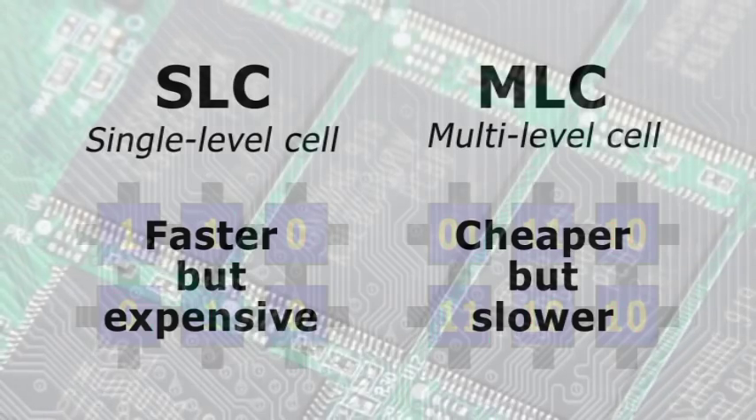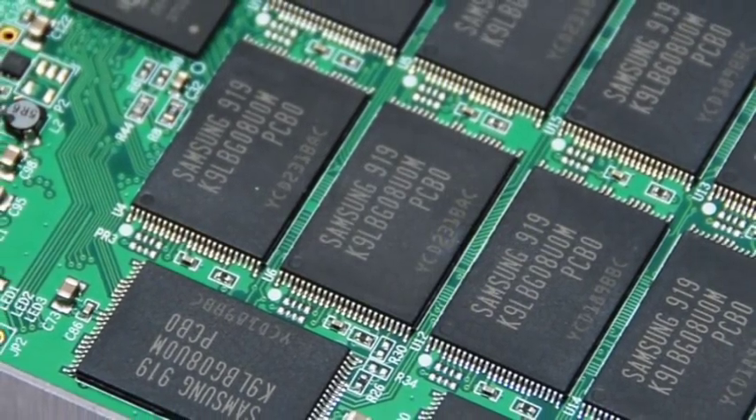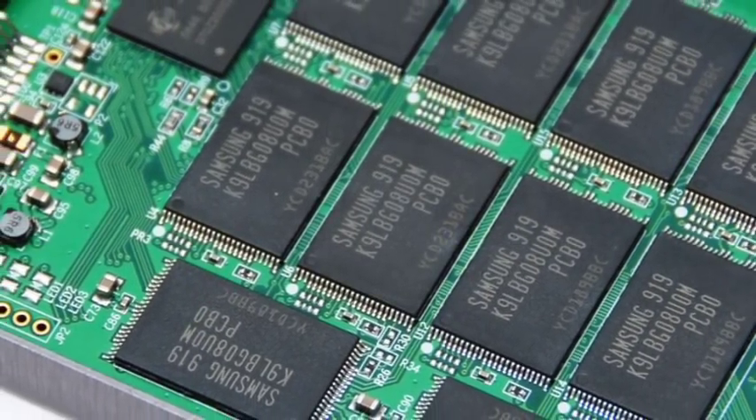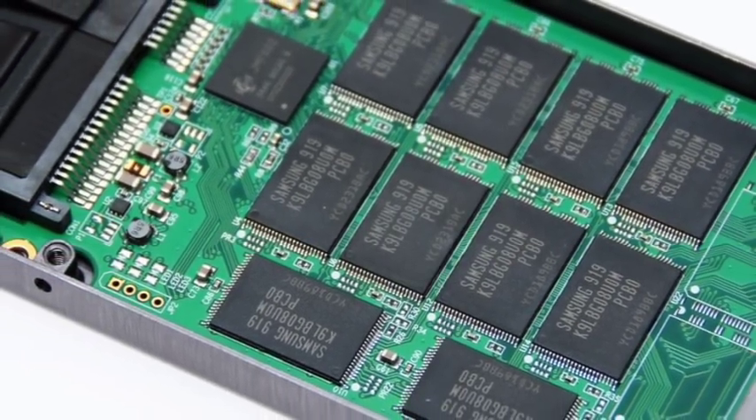If an SSD is being fitted to a PC purely to achieve performance improvement, it is therefore better to opt for a single level cell device, even if this means buying a disk with a smaller capacity.